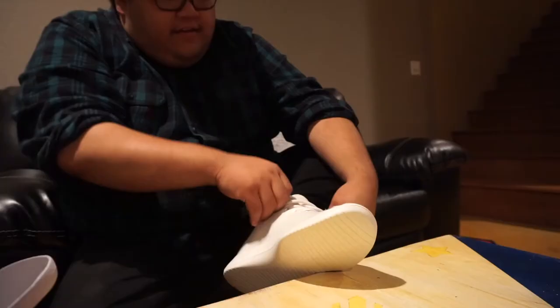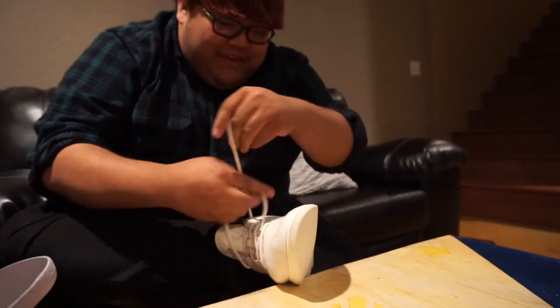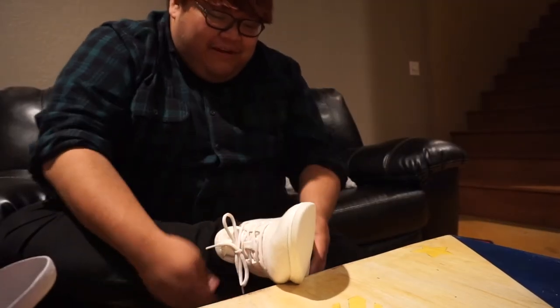Oh my word, it's so soft already — holy cow, I'm not even walking on it and it feels amazing. That feels so good — it feels like a baby sheep is hugging my foot right now. These shoes make me think of Lamb Chop hugging my feet. There they are.